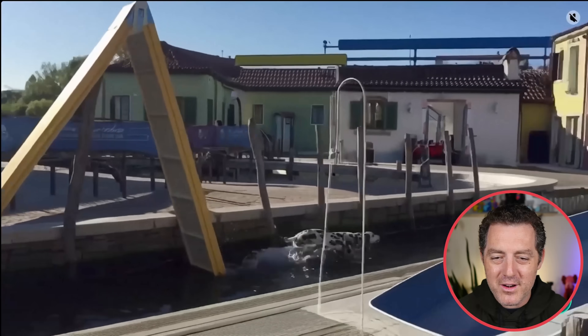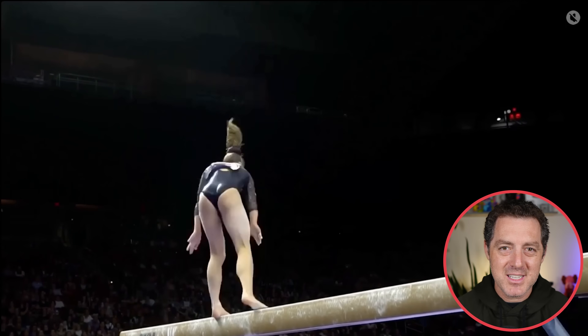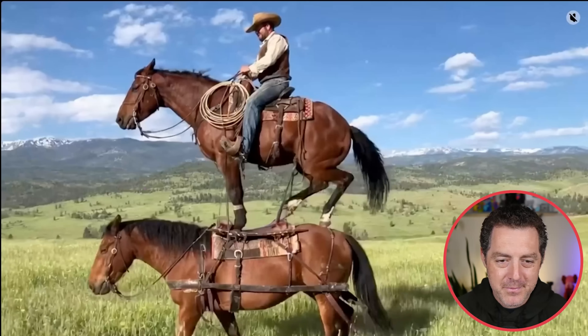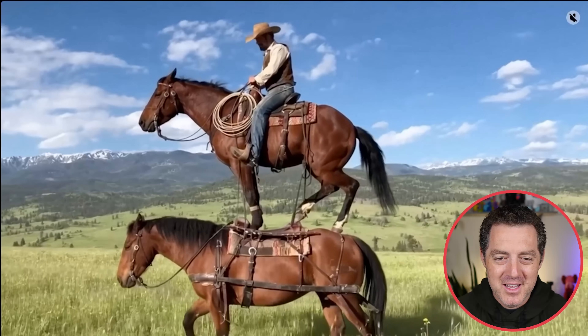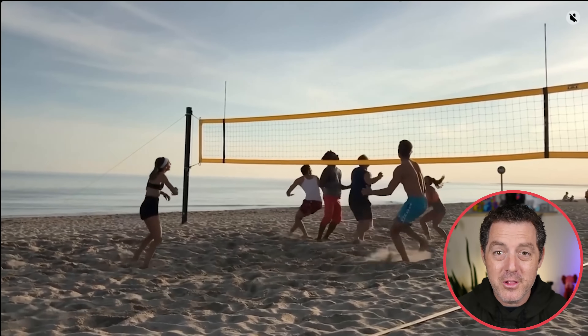A little issue with running through the water, but overall really good. Here we have a horse riding on top of another horse — look at the little muscle movements, so subtle and so incredible. Some volleyball — really good.